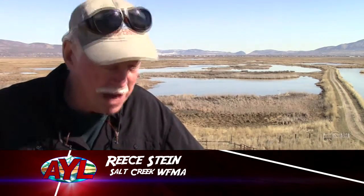I'm Rhys Stein, At Your Leisure, at the Salt Creek Wildlife Management Area in northern Box Elder County, and up here the swans are in by the thousands and boy are they having a great time.